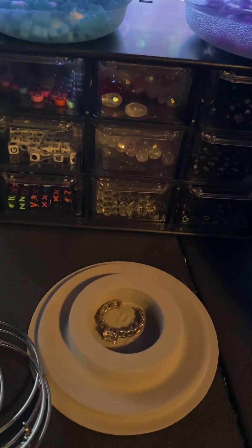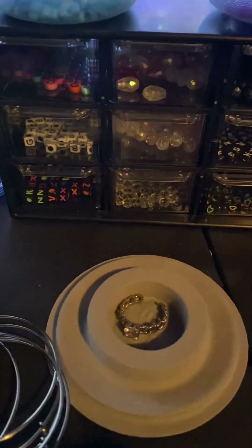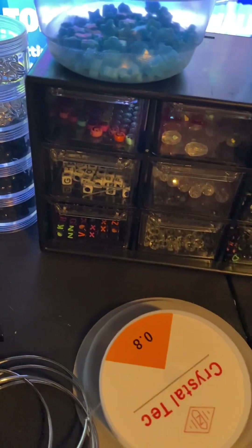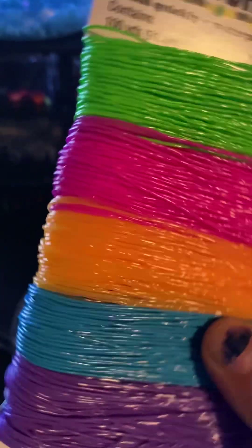We also have orange, and we'll be making Halloween ones. Now that we have black — we got that today — it'll be really nice for Halloween. We also got more string coming, which I bought today at Hobby Lobby, all sorts of colors.